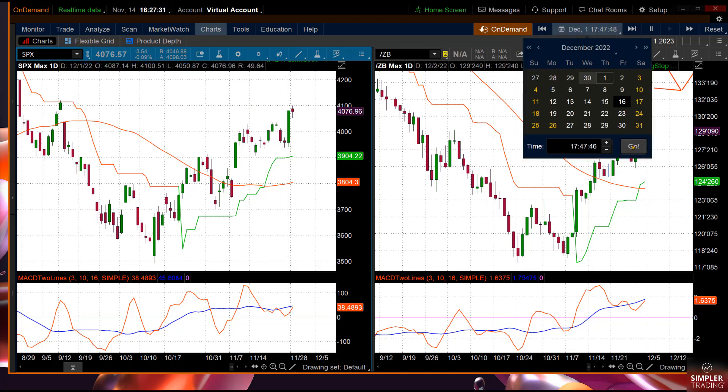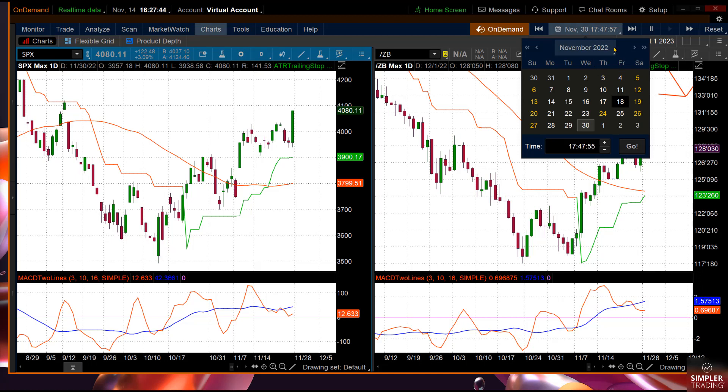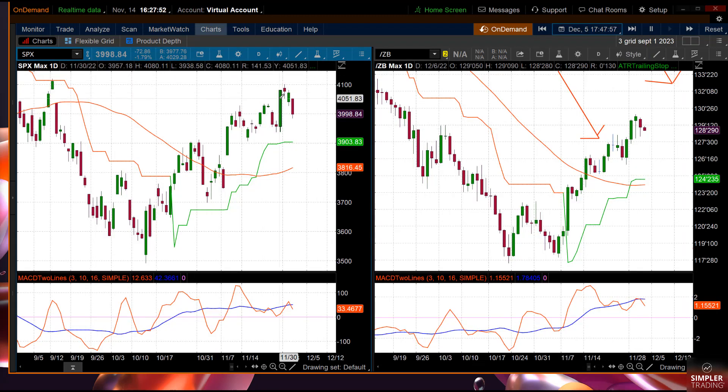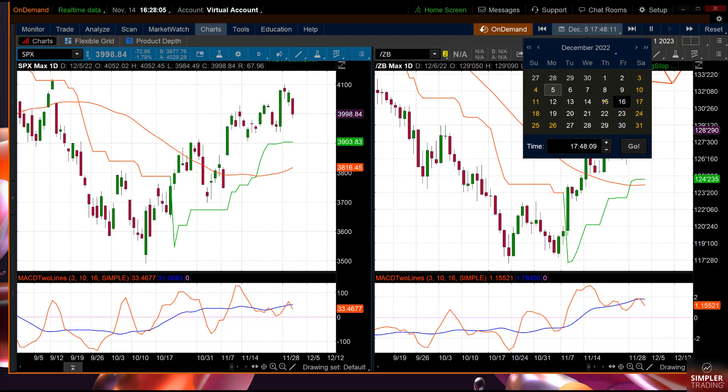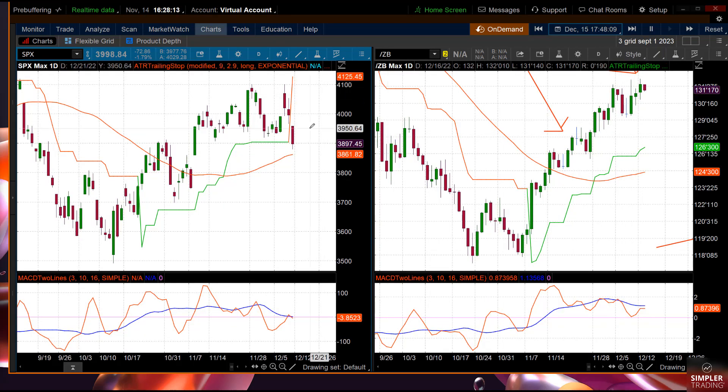Now going to December 5th — just remember that green candle, and remember what the bonds did. The bonds are near their high and this sold off 100 points. Now this is where it gets really interesting. Everybody's talking about the year-end rally — look what happened on December 15th: that's now 200 points down while the bond market is on its high. So don't write off that kind of thing happening again. You had this massive rally, the indecision candle, then a selloff of about 200 points, then tested the high and sold off another 200.